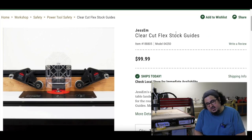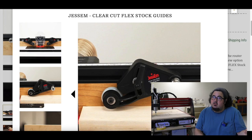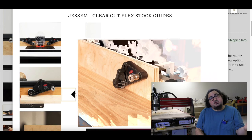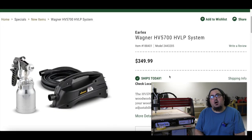Also on woodcraft.com, Jessam Clear Cut Flex Stock Guides — like the Hedgehog ones we just talked about. These are small stock guides for going on a router table or a table saw fence. They're just like Jessam's Clear Cut guides, but smaller, and they're available for $99.99.